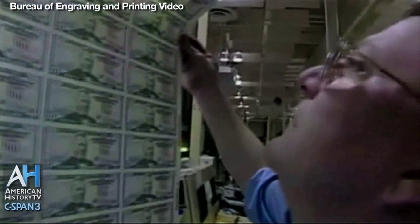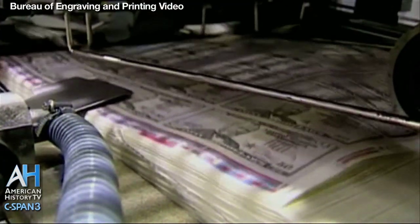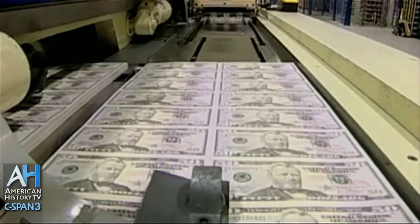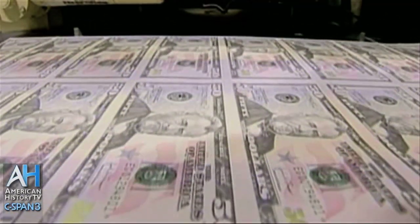The Bureau of Engraving and Printing in Washington, D.C. produces billions of dollars of Federal Reserve notes each year for delivery to the Federal Reserve System throughout the nation. The Bureau is part of the U.S. Department of Treasury and has currency production facilities in Washington, D.C. and Fort Worth, Texas. C-SPAN visited the Bureau's Historical Resource Center to learn about the history of paper currency production since the Civil War.